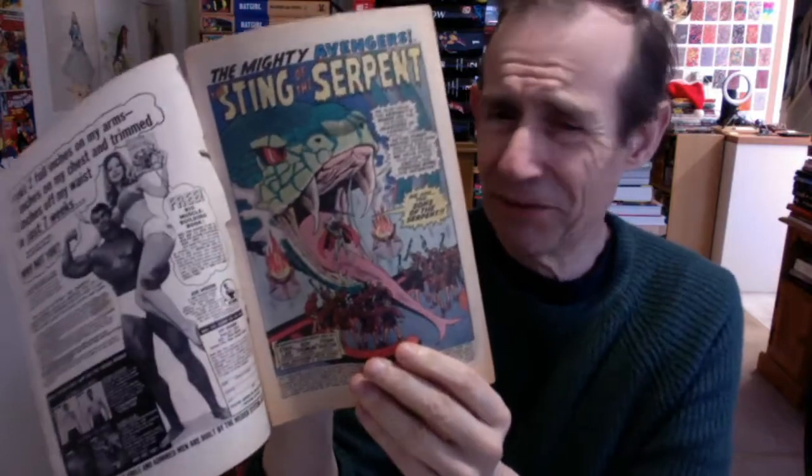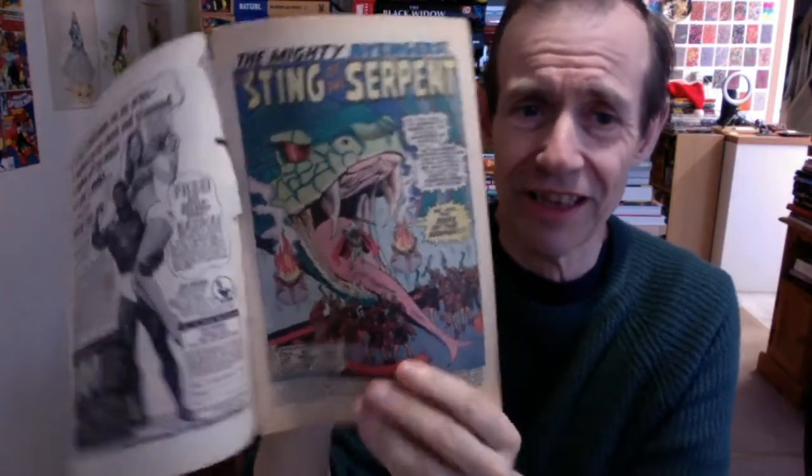Then you've got the Sons of Serpents turning up again — quite a bit of churn in the Black Panther storylines. This time the artwork is by Frank Giacoia — apologies for mispronouncing the name. 'Sting of the Serpent' — connected with Black Panther. Issue 74, and I love the way they never knew what to do with Goliath on the cover: his hand size is completely off relative to where he is. Ridiculous.